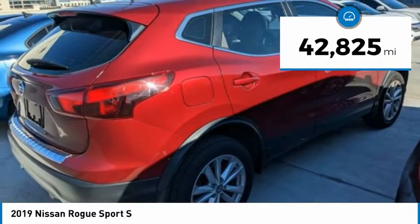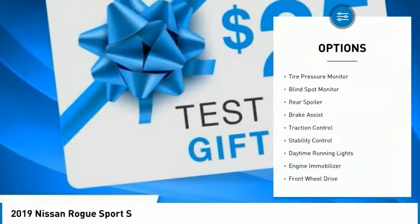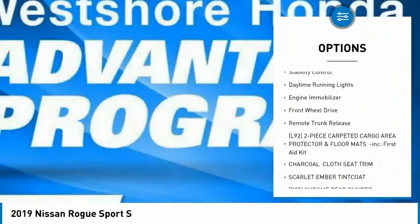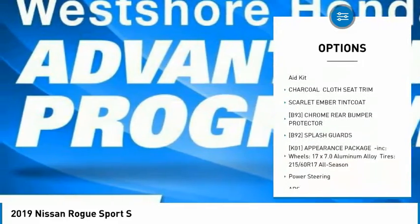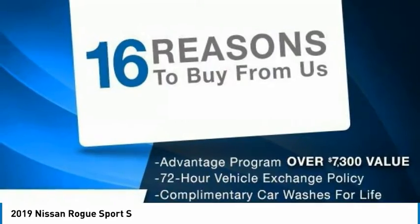This vehicle has less than 45,000 miles. Here are some of this vehicle's great options: tire pressure monitor, blind spot monitor, rear spoiler, brake assist, traction control, stability control, daytime running lights, engine immobilizer, FWD, and remote trunk release.